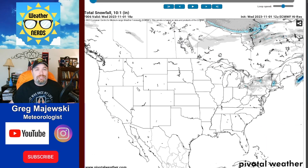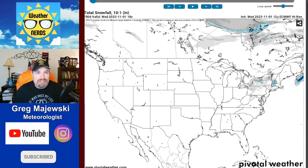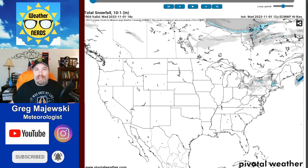Hello everyone, welcome back to the Weather Nerds YouTube page. I'm meteorologist Greg Majewski and welcome to the Snow Blaster Forecast.